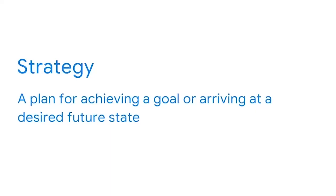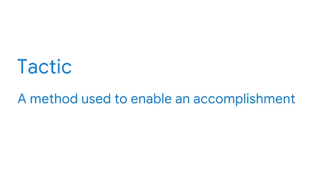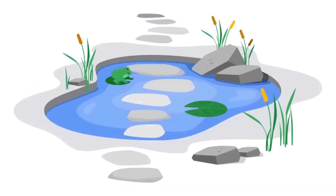Think of it this way. A strategy is a plan for achieving a goal or arriving at a desired future state. It involves making and carrying out plans to reach what you're trying to accomplish. A tactic is how you get there. It's a method used to enable an accomplishment, including actions, events, and activities. Tactics take place along the way as part of your strategy to reach your final objective, like stepping stones between each milestone. Reach enough milestones and you'll reach your goal.